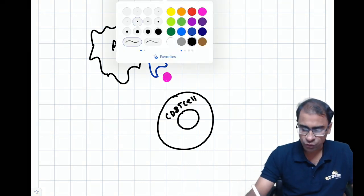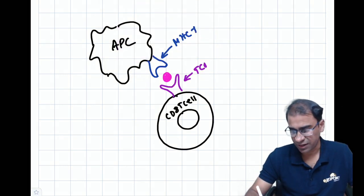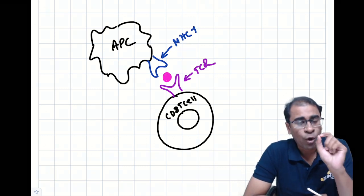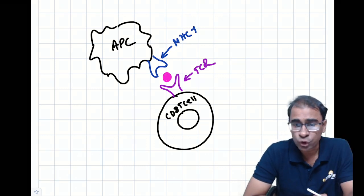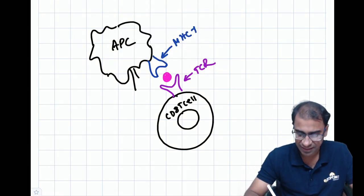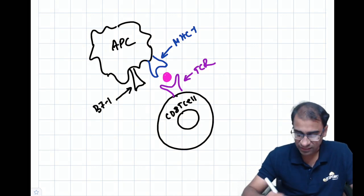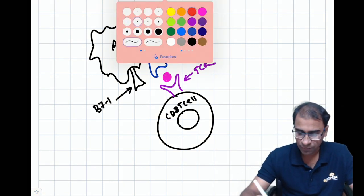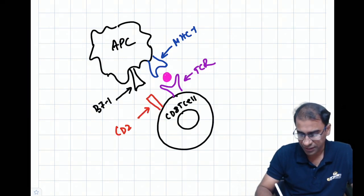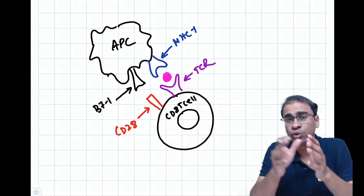The CD8 T cell will have a T cell receptor — a TCR. But remember, this is only giving it signal 1. Signal 2 is given by a B7-1 molecule, which needs to activate CD28 on the CD8 T cell. This is called co-stimulation.